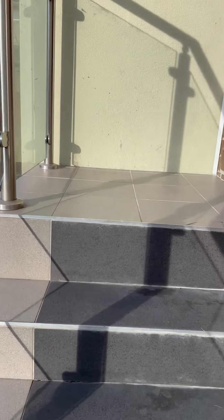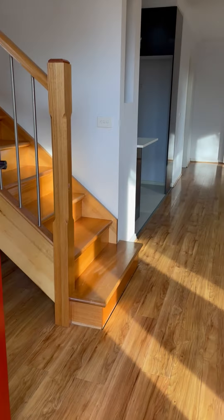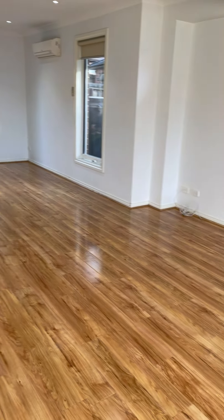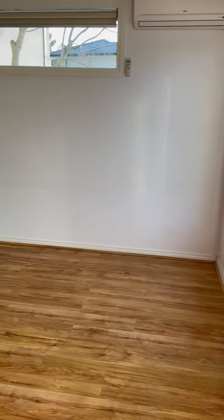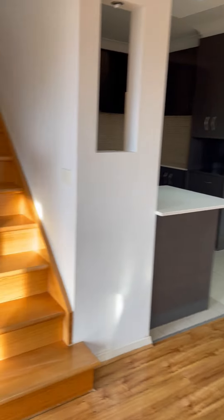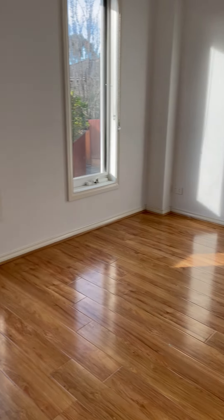Welcome to 3 of 153 Ellesmere Parade, Rosanna. Come through the front door to a large open plan living and dining area. And to our left here is the additional living space.